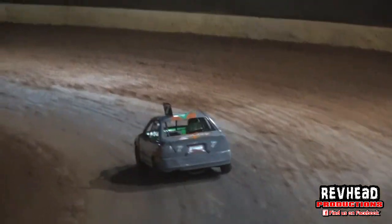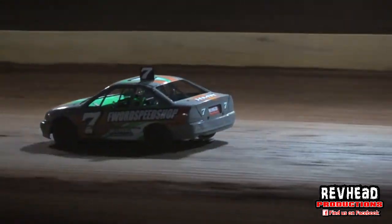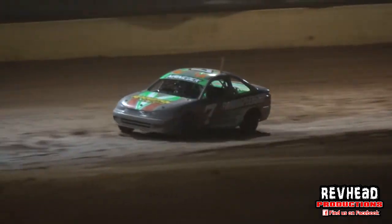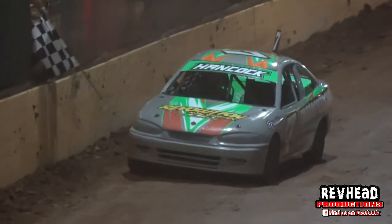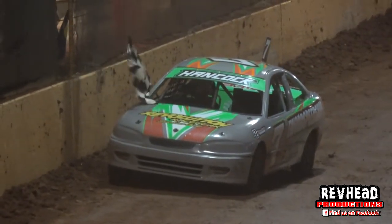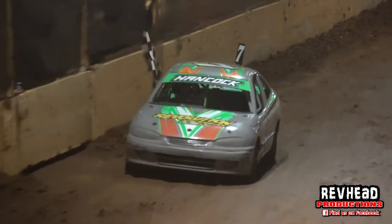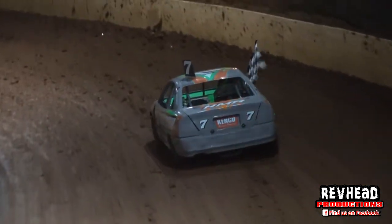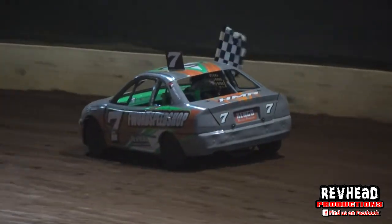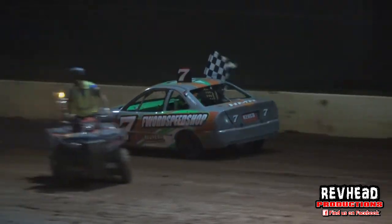That is junior sedan racing top star style — fantastic stuff. They are all under 17 years of age. Fantastic! Could you please send the first three to the middle for the presentation. Jayden Hancock is going to get his lap of honour, and while he is doing his lap of honour folks, we are going to do a presentation for the new stars.